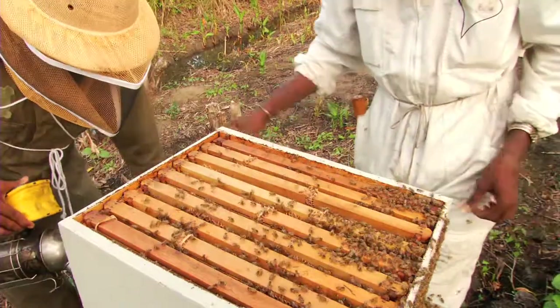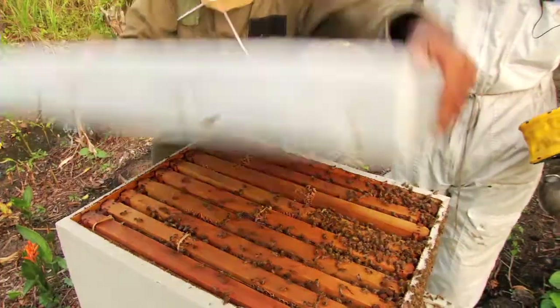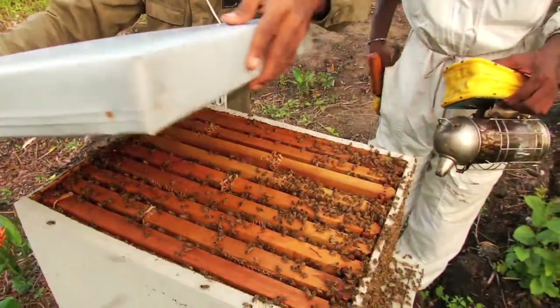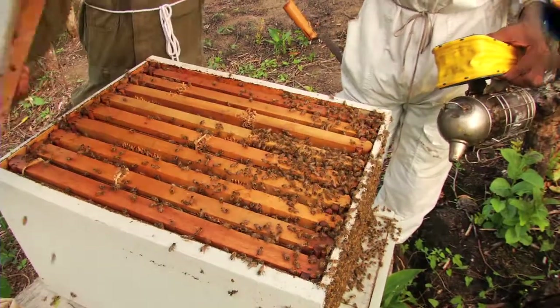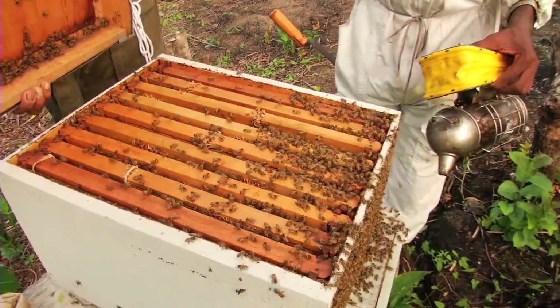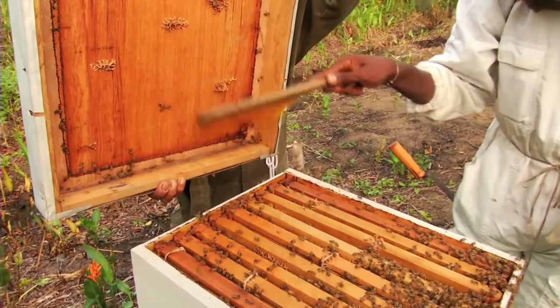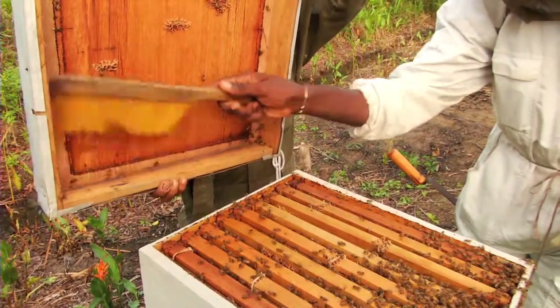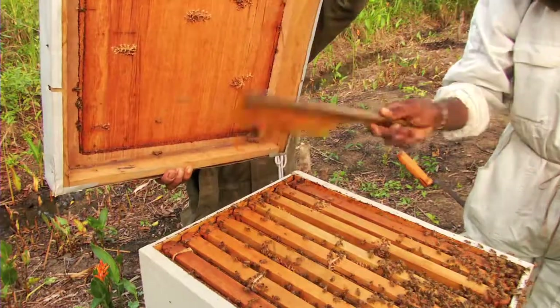We are going to put the lid back on. You must shake the cover and then check to see if all the bees are off. If not, you use the brush and brush them off.